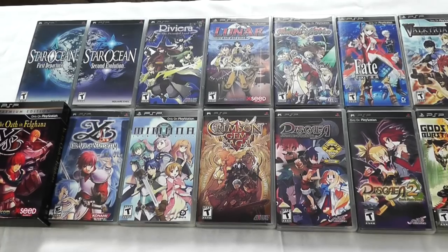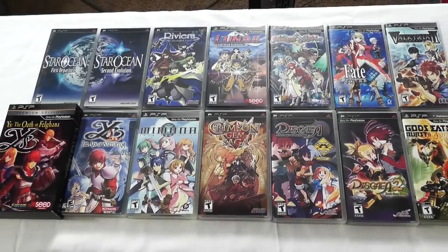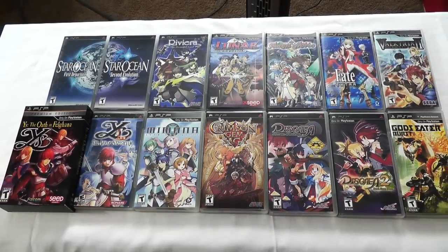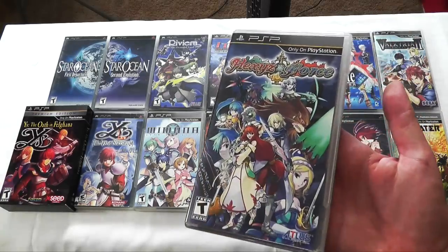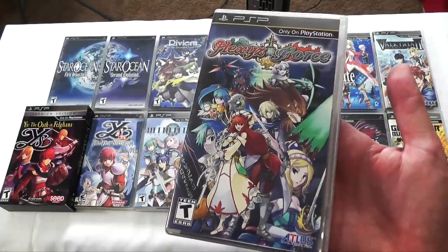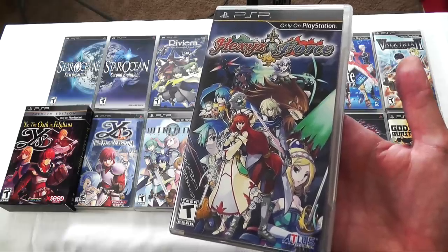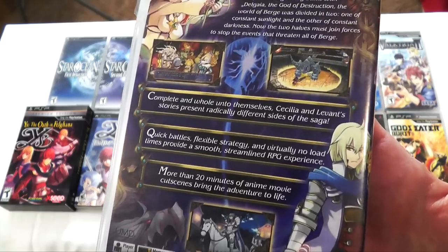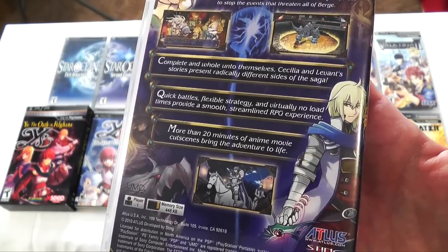We are going to start this video off where the PSP shined the brightest, and that is with role-playing games. Here is a sample of my RPGs, and we're going to start off with one of the rarest games on the PSP, and that is Hexy's Force. This is a role-playing game that has only increased in value and popularity since it was originally released, and that's because it is a really good game. It's perfect for portables because you can finish it fairly quickly, which is something that I like.